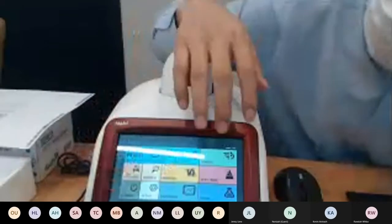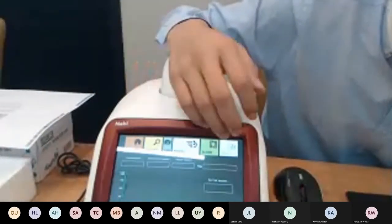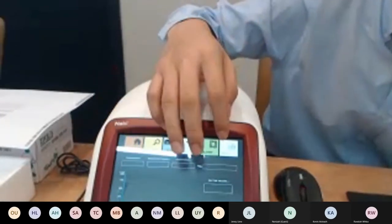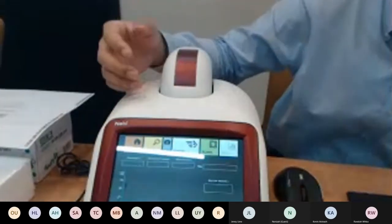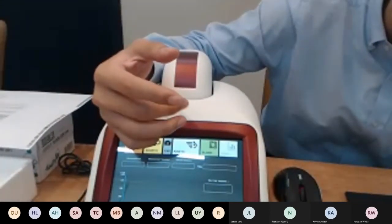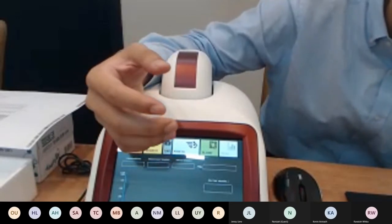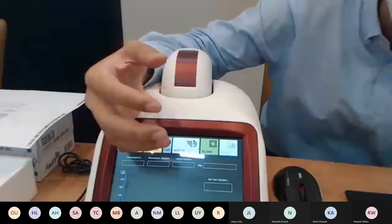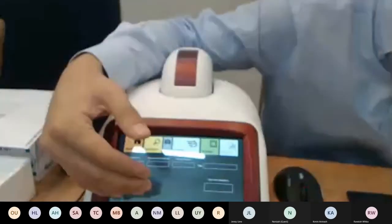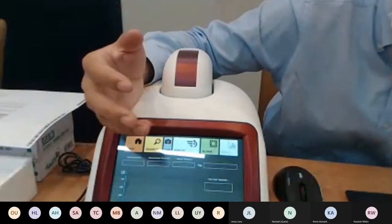We also have kinetic measurements where you can set the measurement time, interval, and wavelength, and the Navi will continuously measure. For example, if you set the interval to one minute and the total measurement time to 60 minutes, it will measure every minute for 60 minutes — 60 times total — and you'll see a graph of the concentration change over time.